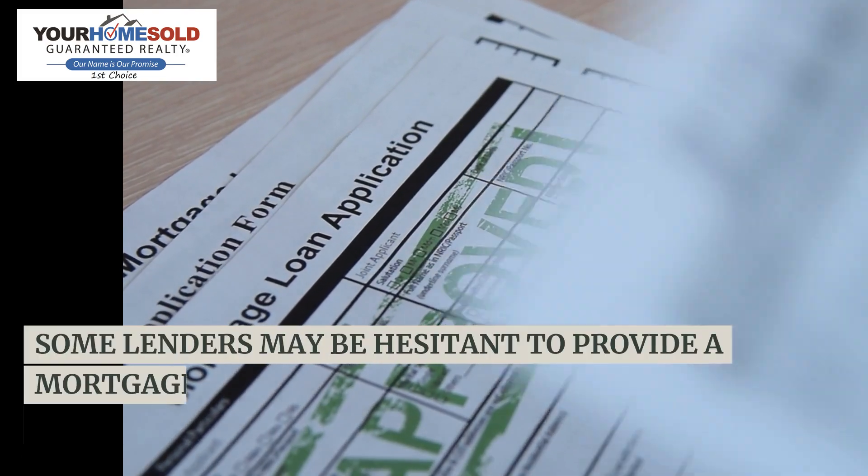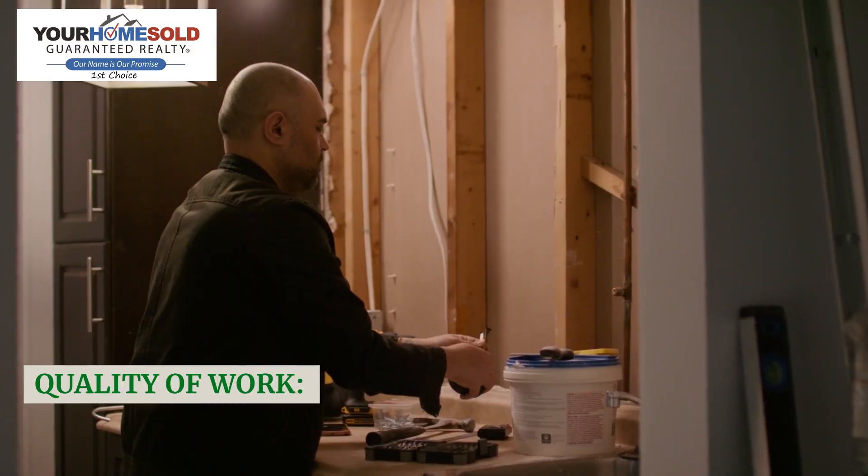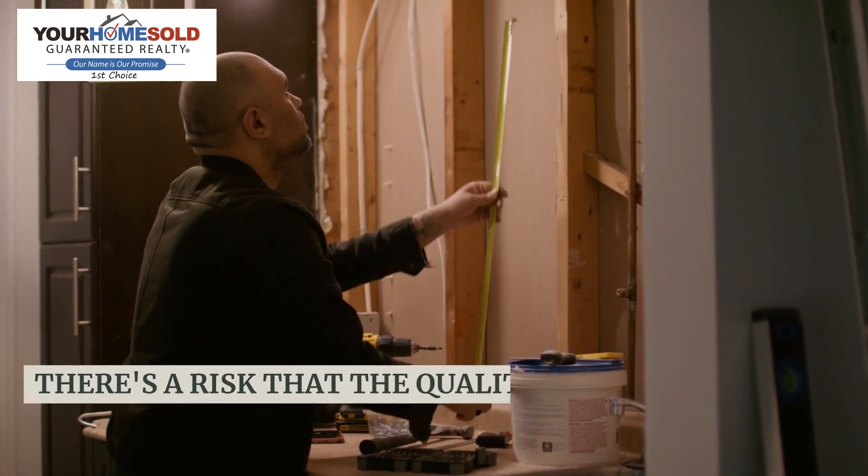Financing challenges: securing financing for a fixer-upper can be more complex than for a move-in ready home. Some lenders may be hesitant to provide a mortgage for a property that needs significant repairs.